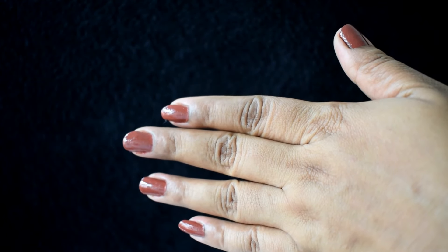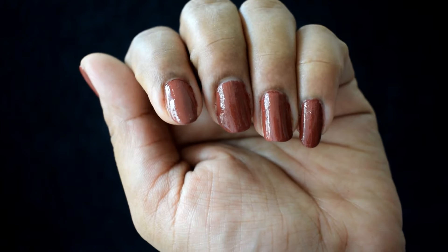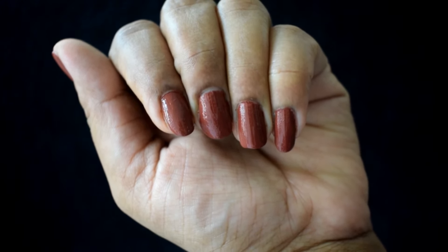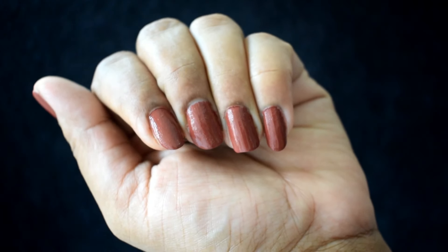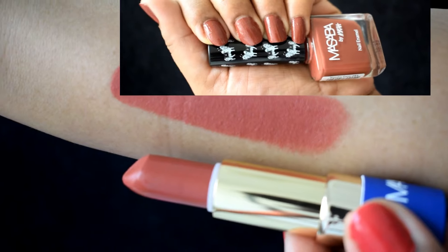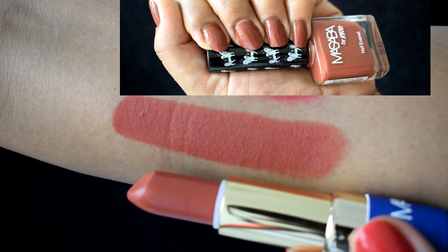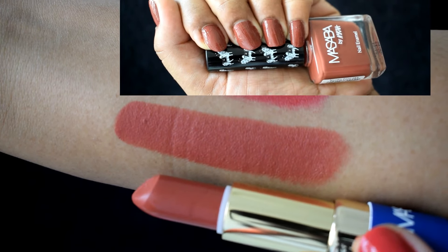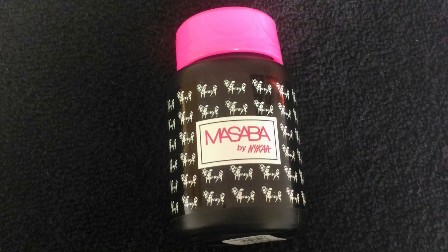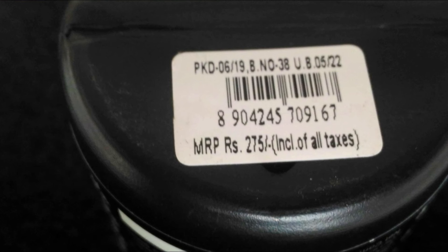This is what shade Nimbupani looks like — it's a beautiful terracotta neutral nude shade and it looks so beautiful. The nail paint and the lip shade are an exact match, and this would go well with any outfit you wear.